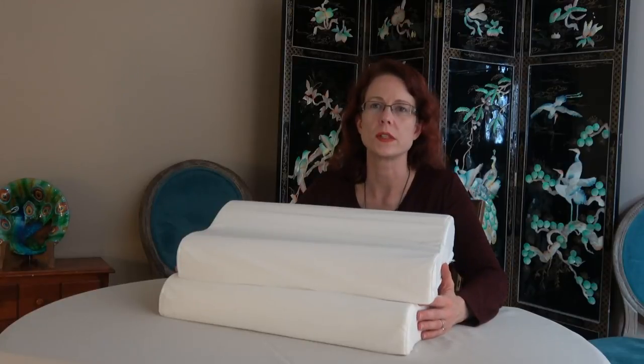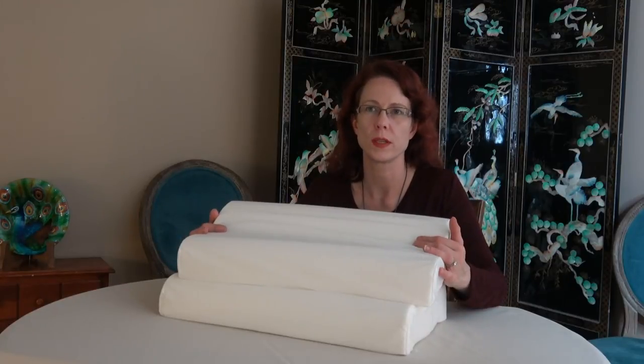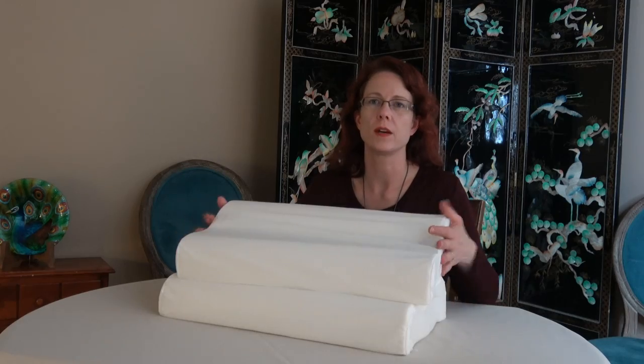Today I have some new pillows. These are PICTEC memory foam pillows and they come in a pack of two.